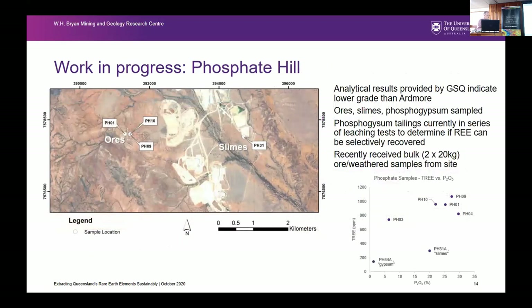Phosphate Hill — Matt gave a great rundown of how that all works. Phosphate Hill liaised with us and provided samples of their ore, their gypsum tailings, and their slimes — the fines floated off at the start of processing. On the phosphorus versus total rare earth plot, the ores are relatively high rare earths at around 1,000 ppm. The slimes are around 300 ppm and the phosphogypsum is just below 200 ppm — giving us a feel for where rare earths are going in that system, though we need a more detailed mass balance as James suggested.